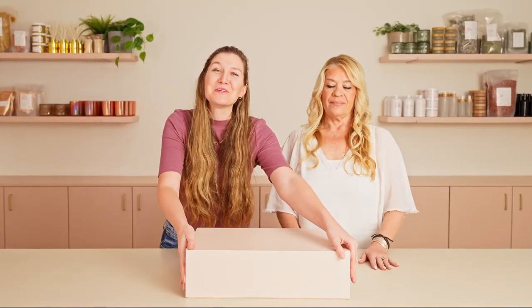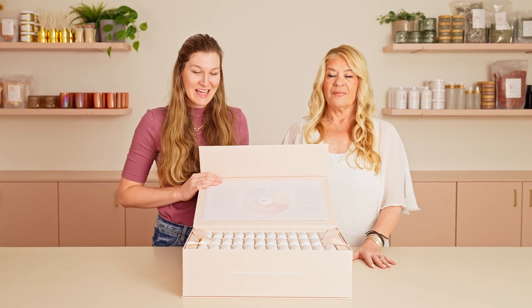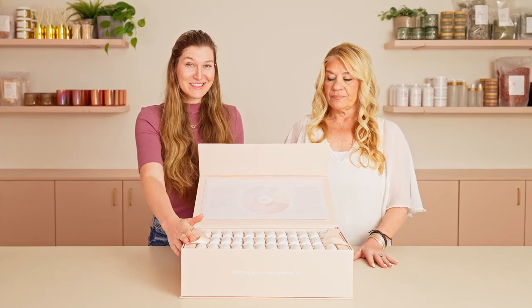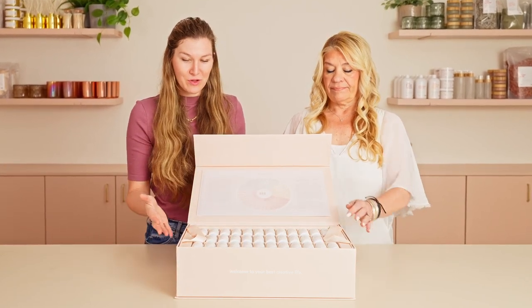We're going to walk you through how to make a product that you love. Once you get started, you will be so hooked because you're creating something special, something that's yours. The first thing you're going to need is our perfumery kit. This is our beautiful kit — it contains everything you need to get started making your own perfumes. Esther and I are going to walk you through it, and when you open up the box you're going to see all of these beautiful accords.